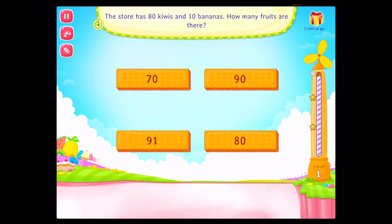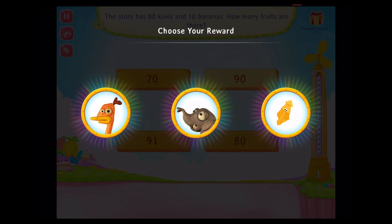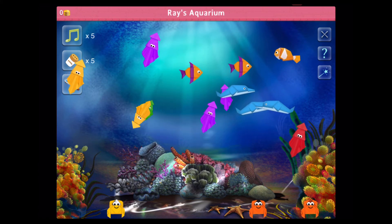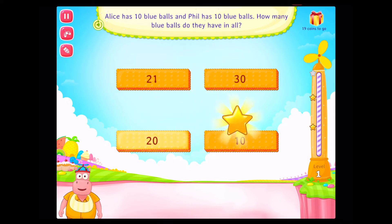The store has 80 kiwis and 10 bananas. How many fruits are there? Good going! Alice has 10 blue balls and Phil has 10 blue balls. How many blue balls do they have in all? Congratulations! You've done it!